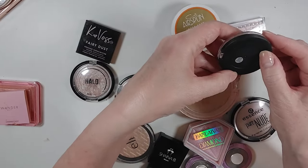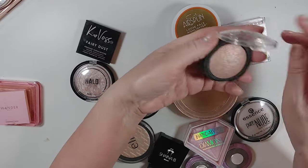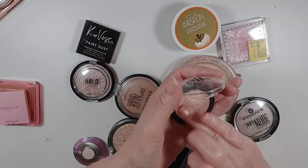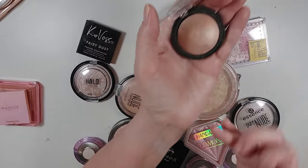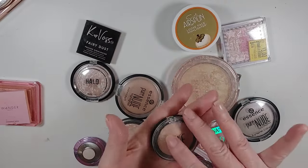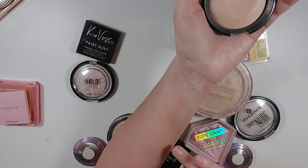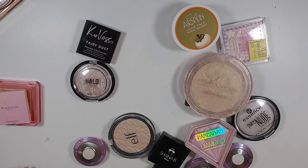I have an Elf Baked Highlighter in Blush Gems — I don't know if you can get these anymore. It does feel old; baked highlighters are dry anyway, but this feels really dry and doesn't really want to transfer very well, so I'm going to declutter this one. I know that I love this Essence Pure Nude Highlighter — it's not going anywhere. Just look at how smooth that is compared to these others. Definitely a keep.